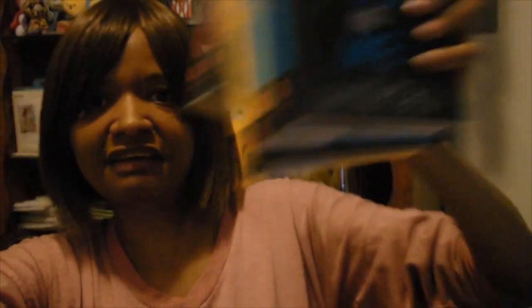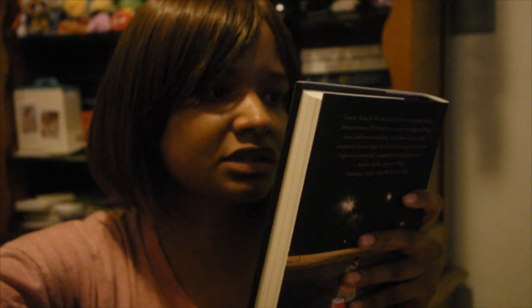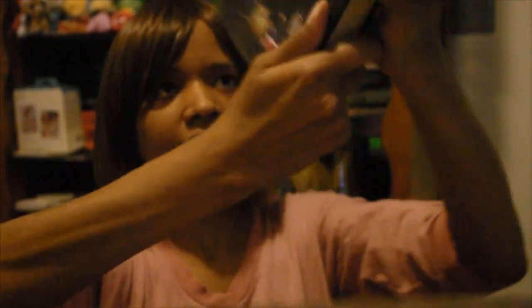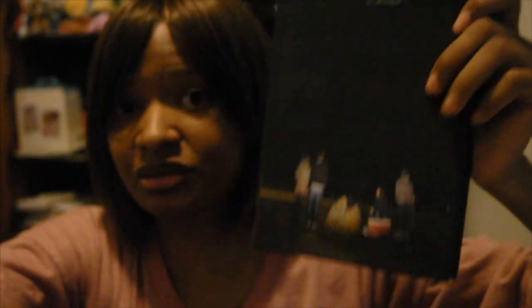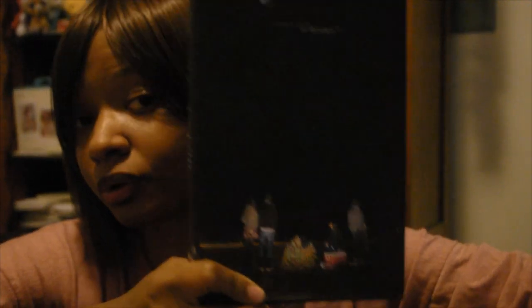Next there's a little book in here — We All Looked Up. It's about kids after high school who are deciding what they're going to do, but then an asteroid is heading towards their hometown, so all the plans they had decided or hadn't decided have to be put on hold. I like this cover — it feels nice and soft.